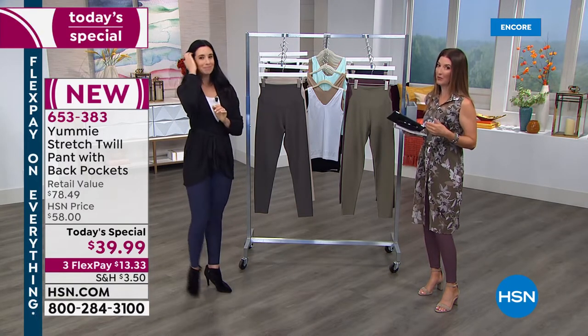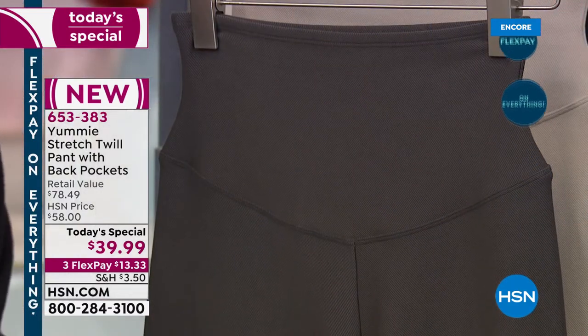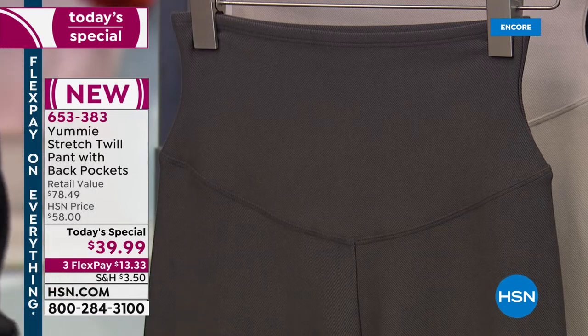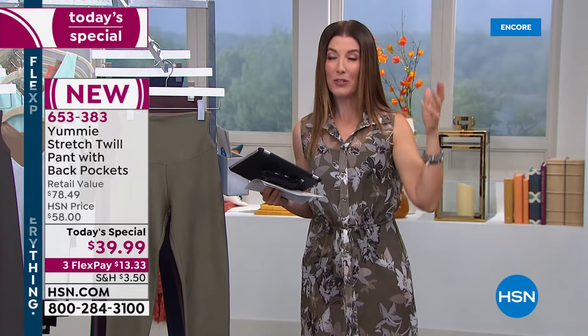It does make a big difference how you feel. Maybe get out a pair of leggings you have at home right now — if you put your hand through and they're see-through, maybe they're very thin, maybe they start to sag and bag throughout the day, that is not a Yummy pant. If your leggings are see-through, they're not leggings — those are tights. We don't want you walking around in tights. We want you to have a true pant.